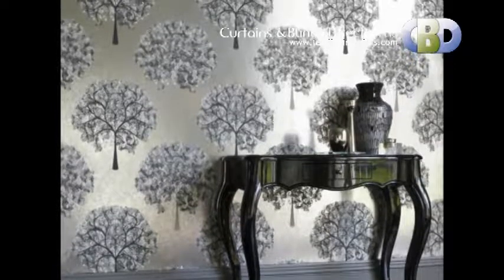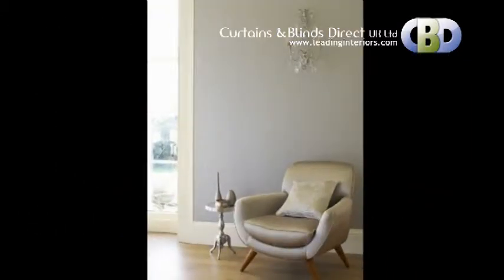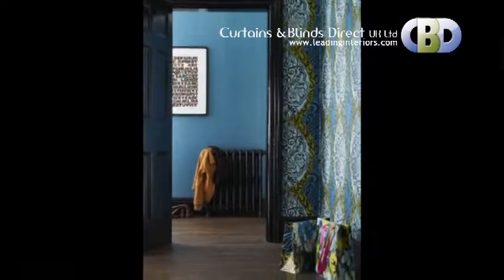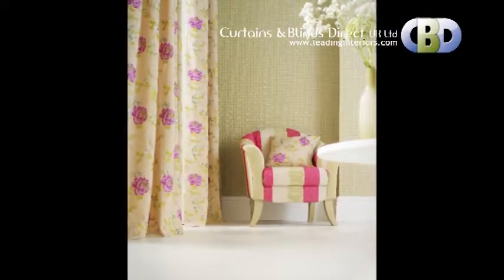Feature Wall is a contemporary and stylish addition to any decorating scheme. With a little help from curtains and blinds, you can make it a reality at affordable rates to suit your budget, with help from our leading interior designers.